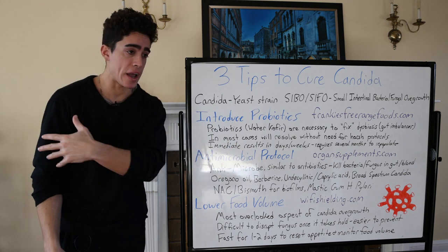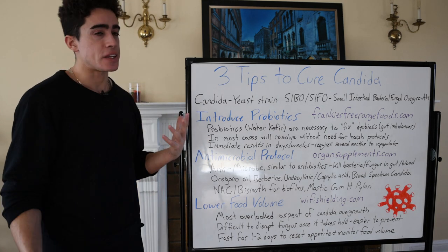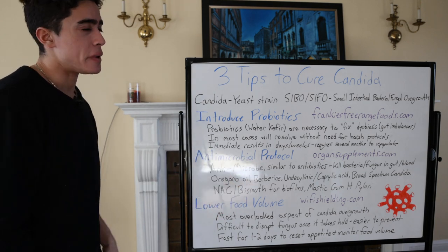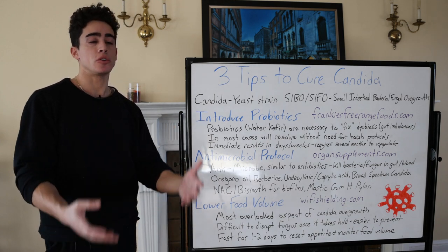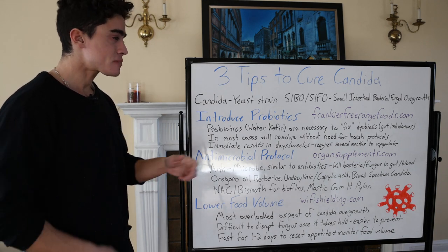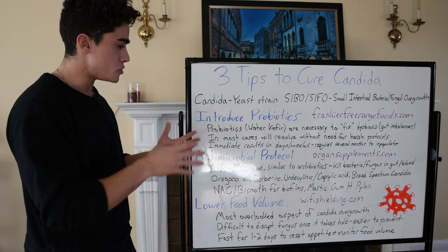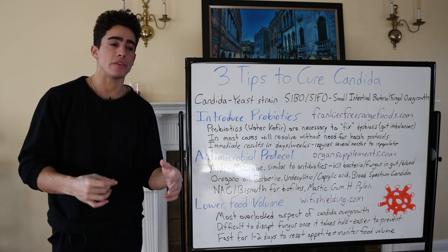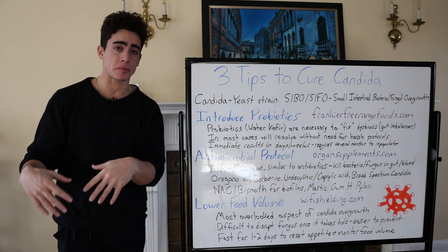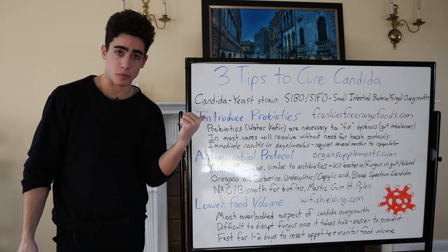Once the hyphae are there, it's difficult to disrupt that fungus. If you go out to a restaurant, have a huge meal, a big dessert, a lot of alcohol, and you don't do antimicrobials, it could take days to weeks to get that candida to die down — unless you're fasting, which can reset your appetite. Fasting for a day or two and then introducing the probiotic can be a slightly more effective way. Sometimes the antimicrobial protocol is necessary. The antimicrobial protocol usually shouldn't be done for more than a day or two — small meals with a balance of protein, fats, and carbs, along with a broad-spectrum candida support supplement with every meal. Two to three days and the candida should be mostly gone, then reintroduce the probiotic.